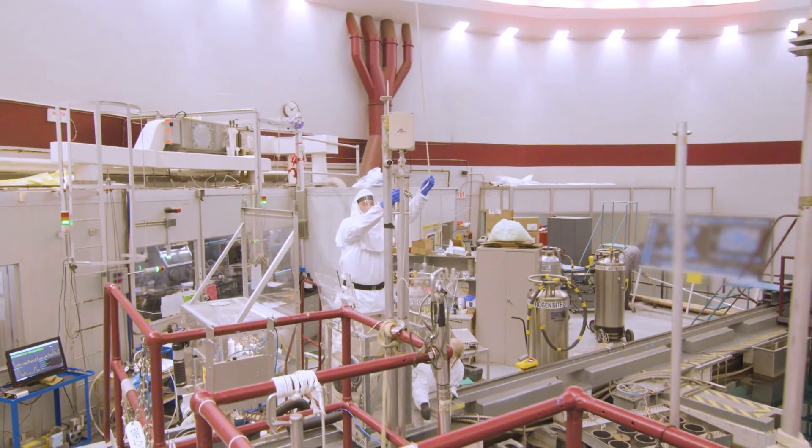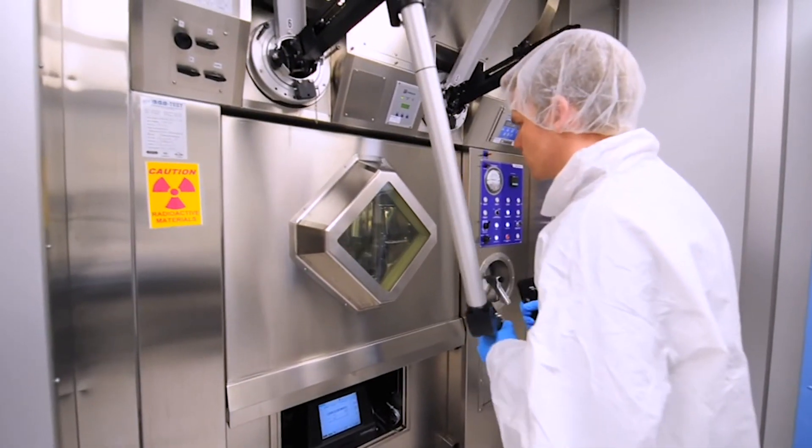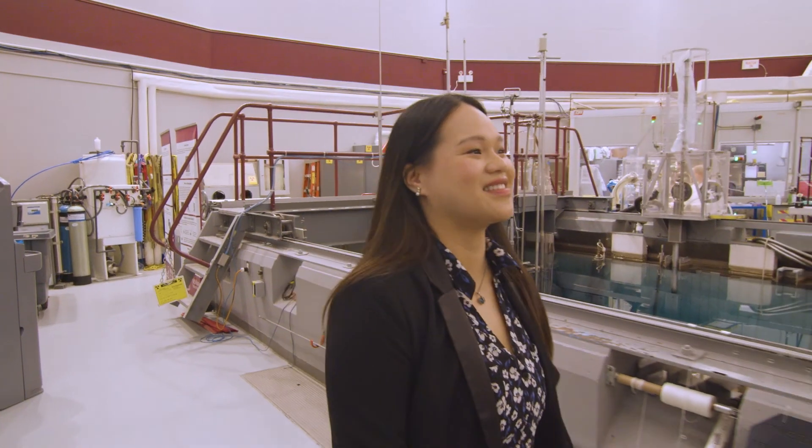With the increasing demand for a new generation of medical isotope products, McMaster is committed to working with researchers and technology developers to bring Canadians new life-saving medicines.